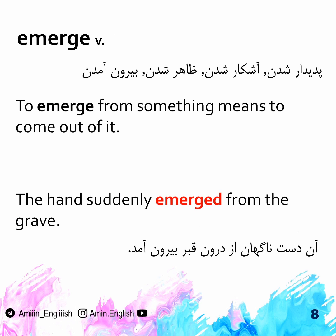Emerge. To emerge from something means to come out of it. A groundhog emerged from a snow-covered hole.